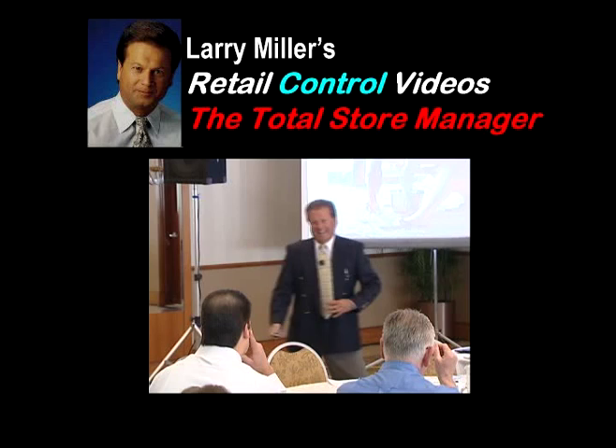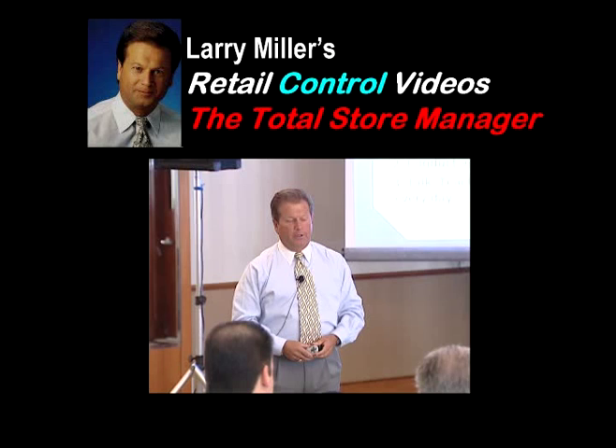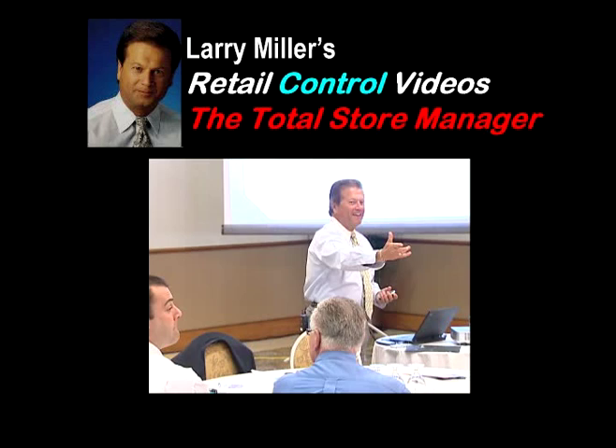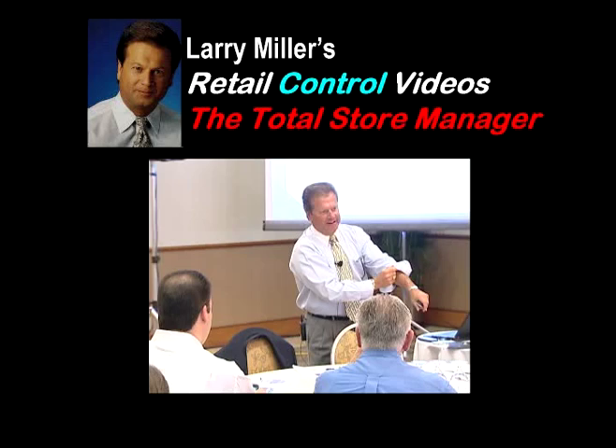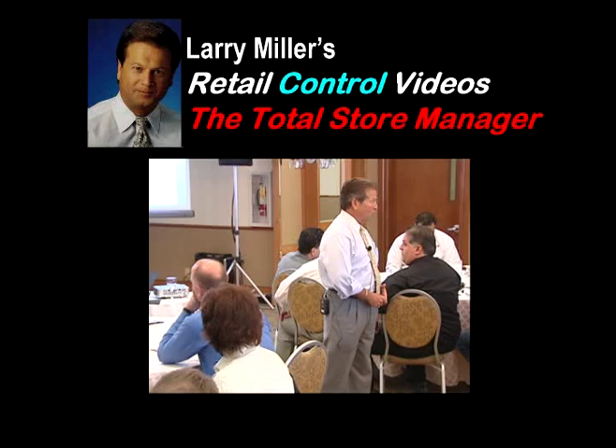This information-packed video series by Larry Miller is entitled The Total Store Manager. Larry is the Recognized Loss Prevention Authority, and in this series he will reveal a wealth of valuable tips and techniques that you can start using now to reduce and even eliminate the shrink losses robbing your bottom line. Don't miss any of the 14 segments. Then plan to bring Larry in for a live, upbeat, and highly productive store manager training workshop at your company.